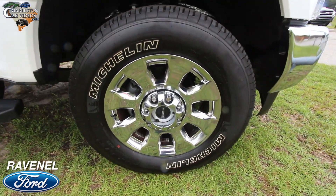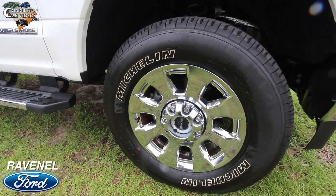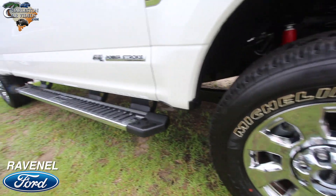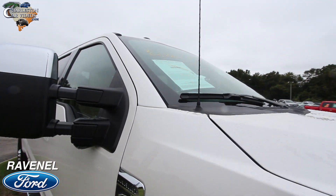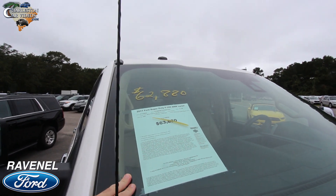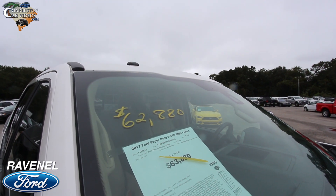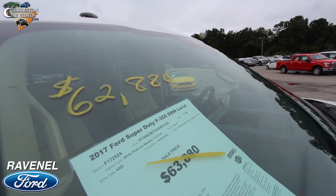Michelin tires — 20-inch wheels with a 275/65 series tire and a 20-inch chrome wheel. Running boards down the side. Looking at the window sticker, it was $63,880, now $62,880 — the price has been dropped. Four-wheel drive, and it only has 7,148 miles on it — very low mileage.